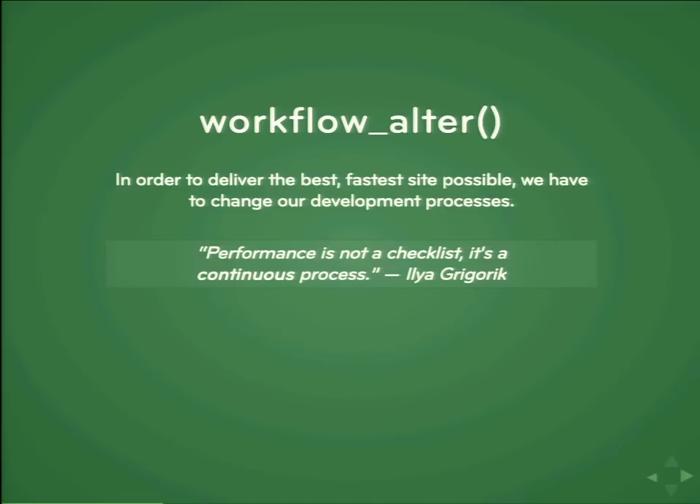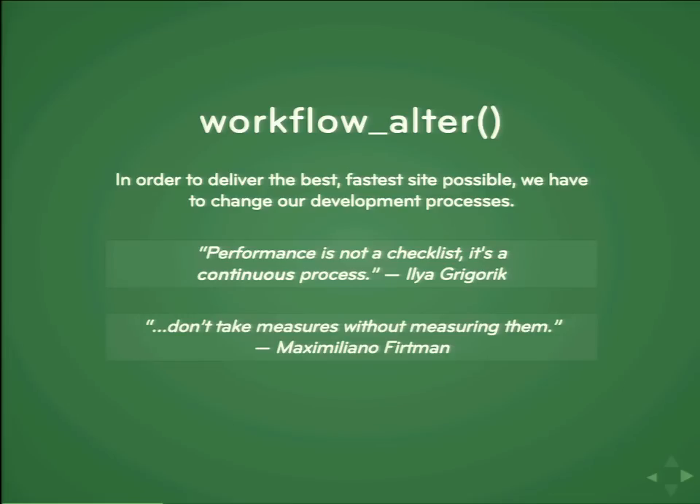You've got to check all this stuff every time you add a feature — that's how you catch regressions quickly. And also, Max Firtman said: don't take measures without measuring them. When you add a big feature to your site, you need to make sure you've tested it and not broken something else. If you want to make a performance enhancement you think is going to help, you do need to make sure that it's helping. Sometimes things can hurt as well because we over-engineer things in our heads.